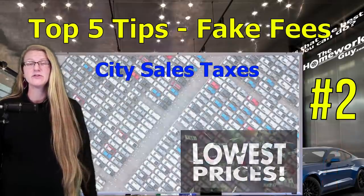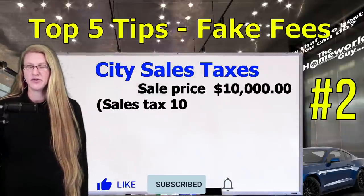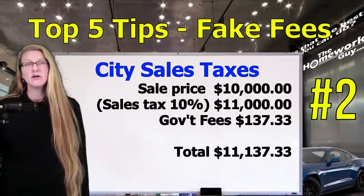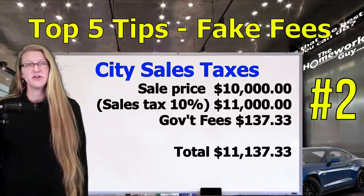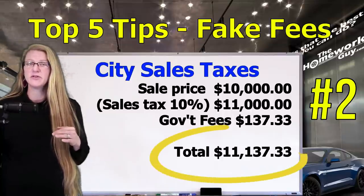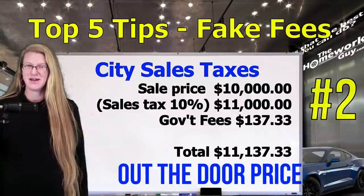Lesson learned. Let's do the math we have so far for a nice used car. Sale price: $10,000. Add your exact government fees — title fees $47.89, registration and plates $76.94. Local sales tax where the dealer is located, including state and city, was 10%, bringing us to $11,000. Add in those fees without taxing them, and the total is $11,137.33. That was the easy part — the out-the-door price. Here come the fake fees.